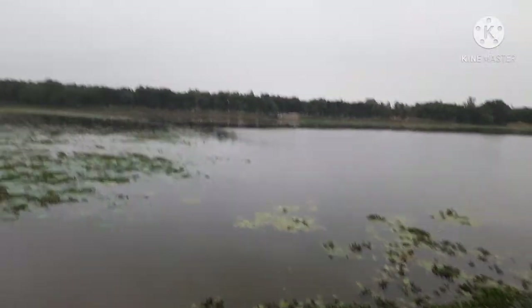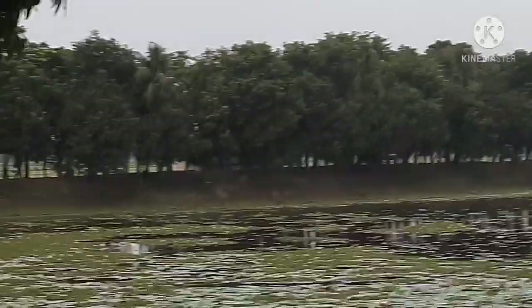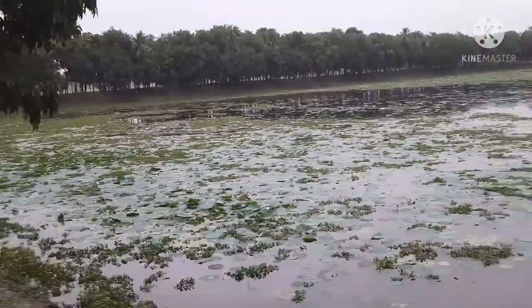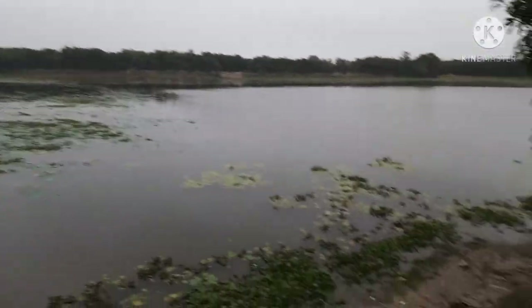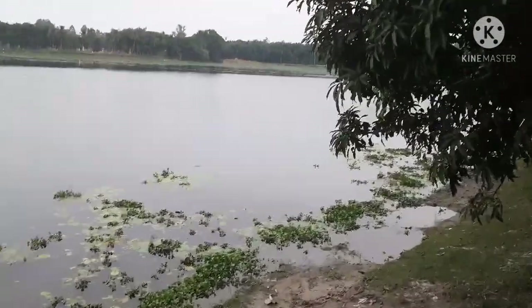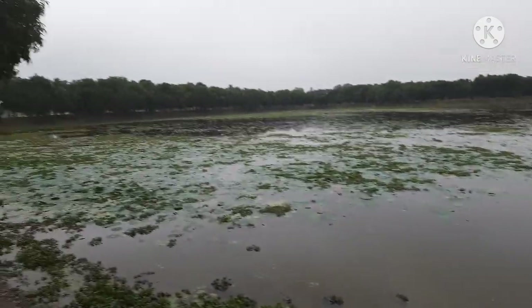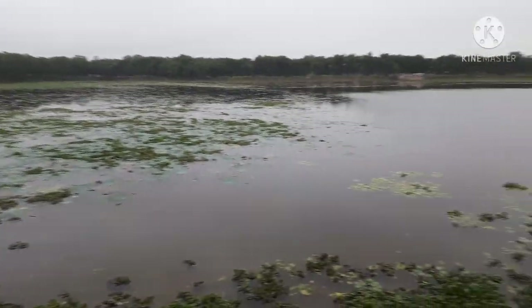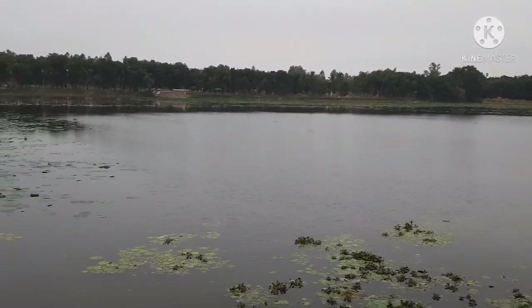Many people have come here; you can see on the other side of the pond people are enjoying themselves. The weather is very comfortable. You can see very many types of fishes are available here — big fishes — and people used to fish here. We'll take another view.